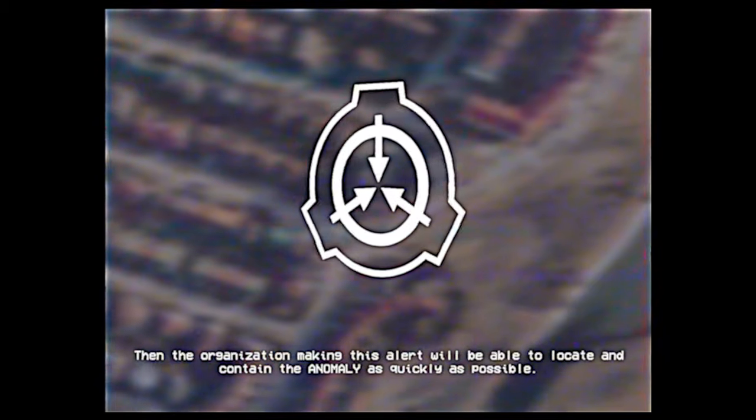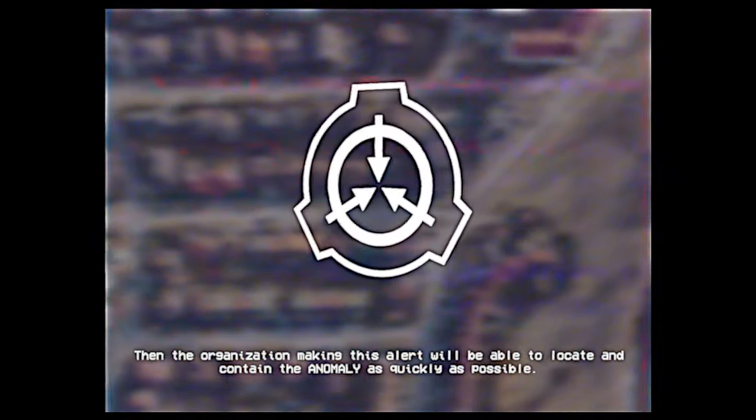If you have eye contact with the anomaly, immediately call local authorities, who will contact the organization making this alert. The organization will then be able to locate and contain the anomaly as quickly as possible.